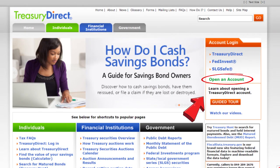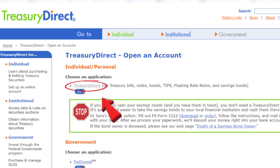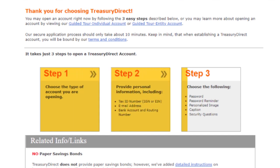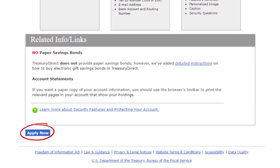Let's go to the Treasury Direct website. Click on 'Open an Account.' On the next page under Individual/Personal, select Treasury Direct. What's going to pop up next is this page showing the three-step process for setting up an account, similar to opening an individual or personal account. In step one, I have to choose the type of account I'm opening. Step two will require me to input my personal and banking information. And step three is around setting up my password, password reminder, and security questions. Scroll down and click 'Apply Now.'